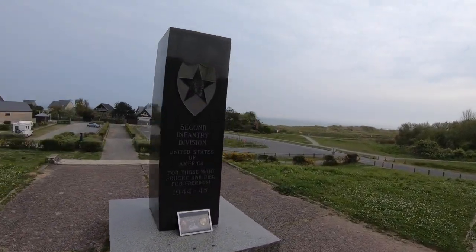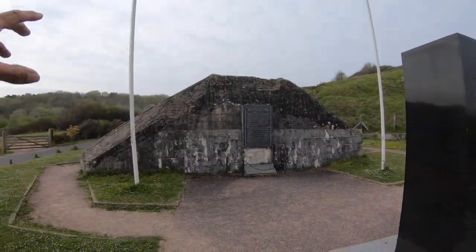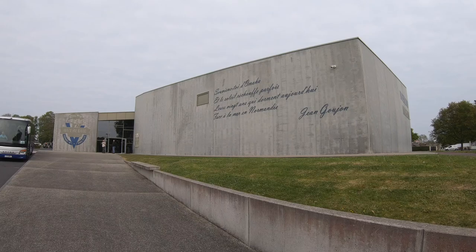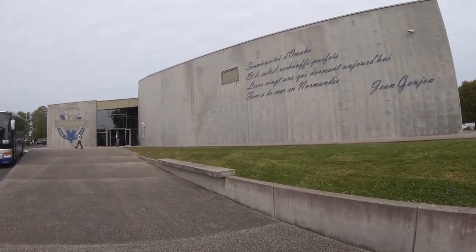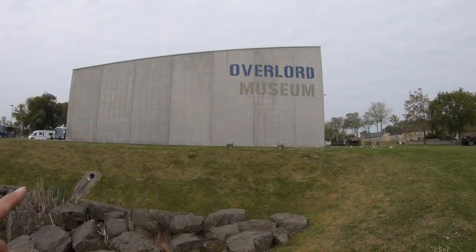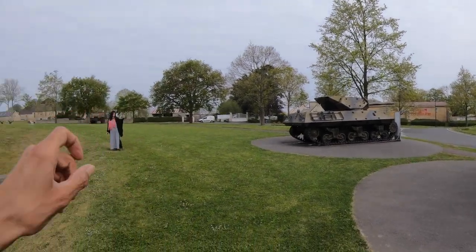Just a 10-minute drive away at the Overlord Museum, you can see and experience actual tanks that fought in World War II. This is the Overlord Museum in Omaha Beach, so if you're interested in doing a deeper dive into World War II, this is definitely the place to come. And the neat thing is they have some World War II tanks that were actually used in the war.